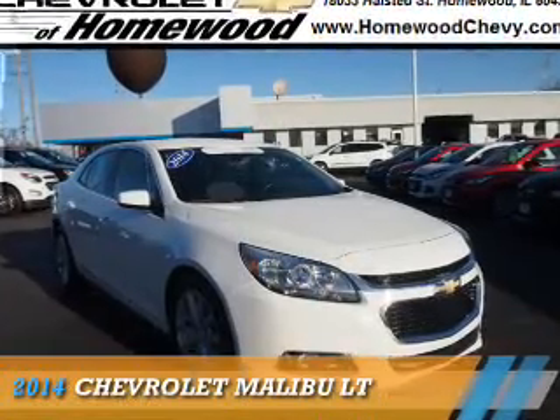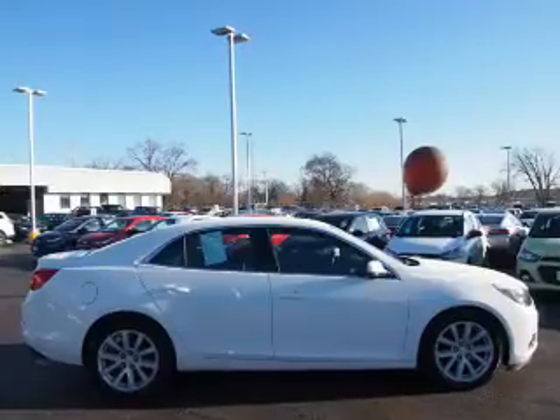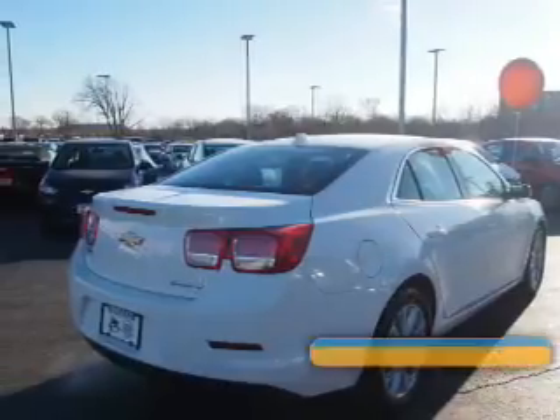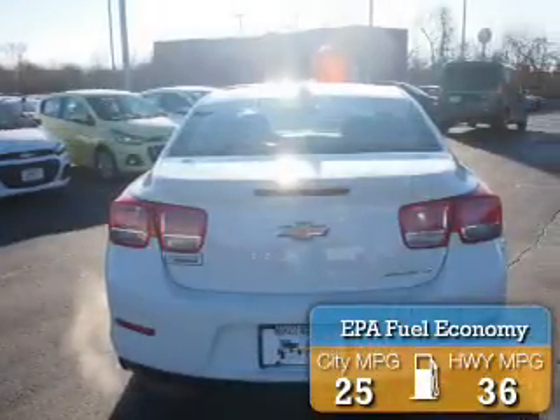Presenting the 2014 Chevrolet Malibu. It's powered by front-wheel drive, a 2.5-liter four-cylinder engine, and an automatic transmission. Great fuel efficiency saves you money by requiring fewer trips to the gas station.